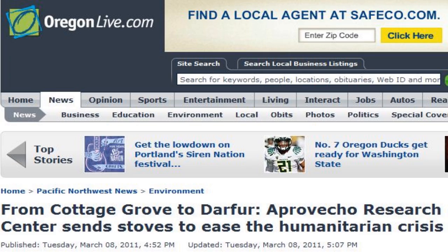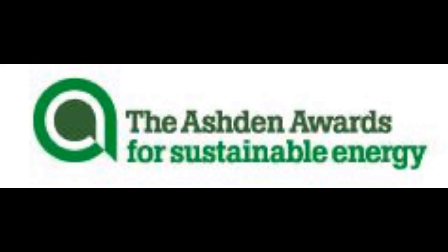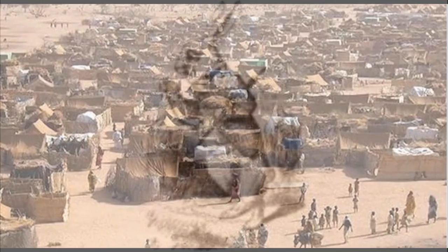The only problem is I couldn't find any. As it turns out, Aprovecho Institute, or Research Center, is a highly regarded humanitarian outfit. Their whole purpose is to design and deliver stoves to people around the world in developing countries who need it.